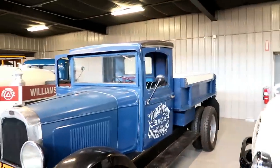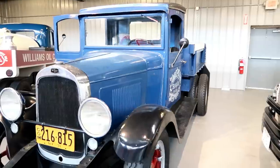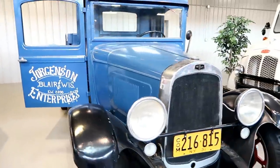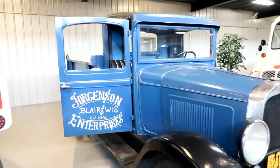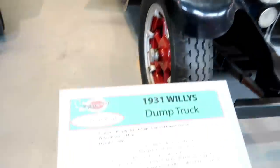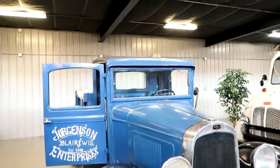And over here we got a dump truck — really nice. 1931 Willis dump truck. Absolutely beautiful.